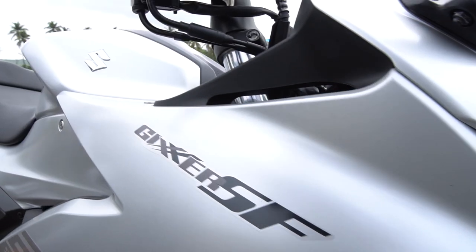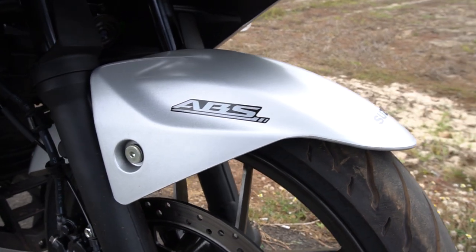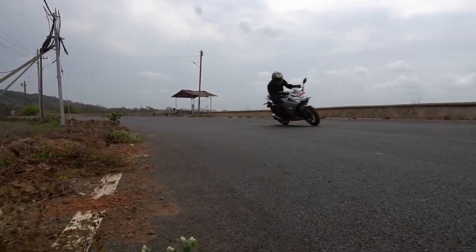So you're having a bad day — the clouds are dark, the country's a mess, and you just stepped in some poop. But then you look at the Gixxer SF 250 and you think: damn, that's a good-looking bike.